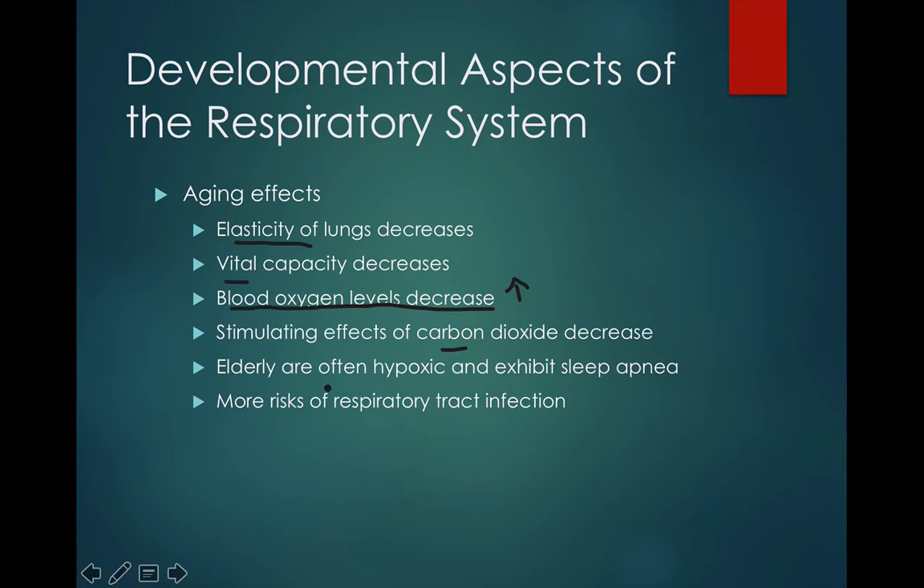The elderly are also hypoxic and can exhibit sleep apnea — sleep apnea is when you go through brief periods of stopping breathing while you're sleeping. As carbon dioxide builds up in you, your brain will send a signal saying you need to get rid of this carbon dioxide, go ahead and take a breath, exhale. But as you get older, that stimulating effect of getting rid of carbon dioxide decreases a lot. The elderly are also at a higher risk for respiratory tract infections.